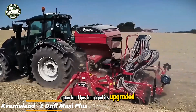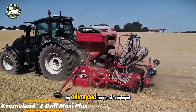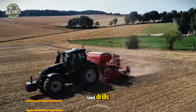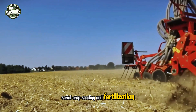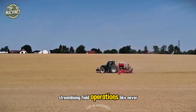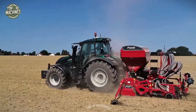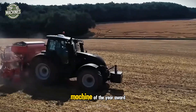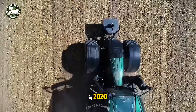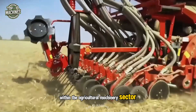Kverneland has launched its upgraded E-Drill Maxi Plus series, an advanced range of combined seed drills. These machines allow simultaneous cereal crop seeding and fertilization, streamlining field operations like never before. Recognized for their innovation, this equipment received the prestigious Machine of the Year Award in 2020 within the agricultural machinery sector.